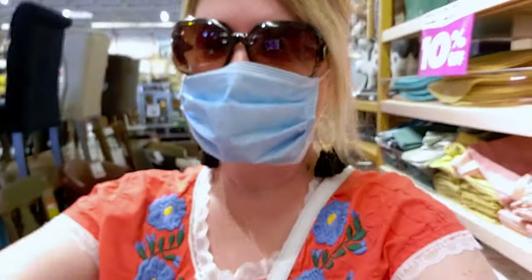Hi guys, welcome back to my channel. I'm at Pure One Imports and it's going out of business — I don't know if they all are, but I'm going to take you on a tour around the store and show you the discounts they're having right now. I'm going to do a voiceover because there's music playing, so you can hear me without the music in the background.